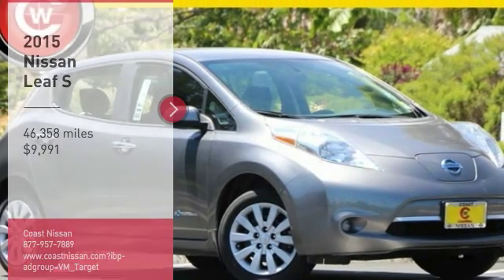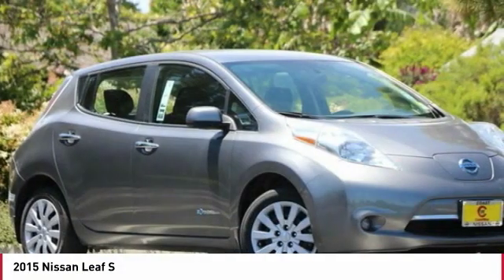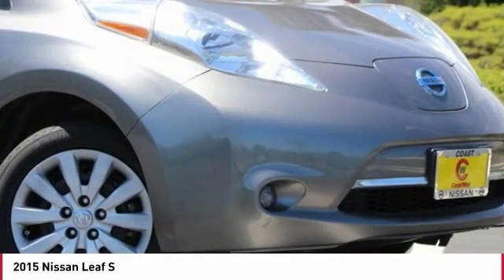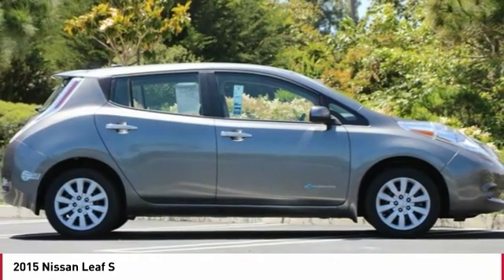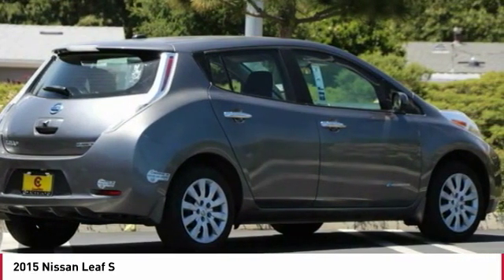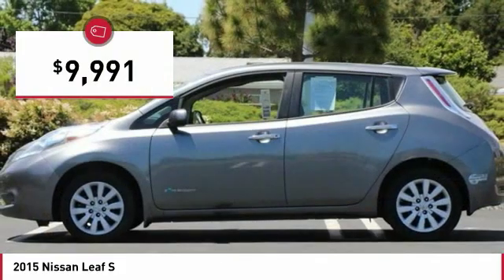Make a great choice today with the 2015 LEAF. The Nissan LEAF, or Leading Environmentally Friendly Affordable Family car, is an electric car you can truly feel good about driving. Zero emissions plus zero gasoline equals more green on the road and more green in your wallet, and it is priced below $10,000.